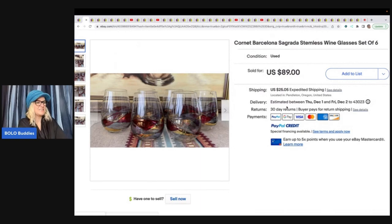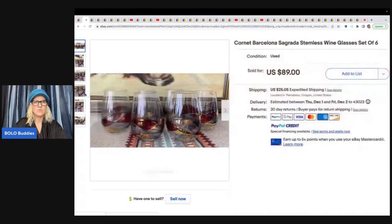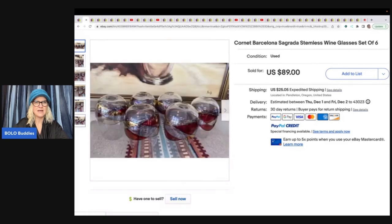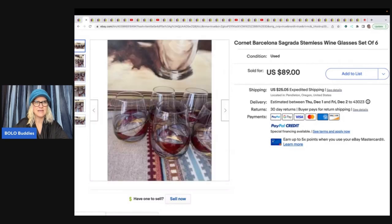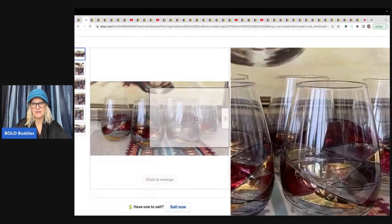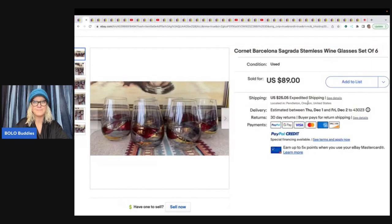The first item she sold are these Cornette Barcelona Stemless Wine Glasses. Look how beautiful they are. One tip from another reseller is they took white paper and put it on the inside so that you could really see the detail of the glass. These look beautiful, but it's really hard to see the beauty without that trick. She got these at the Goodwill for $6 and sold them for $89 plus shipping.